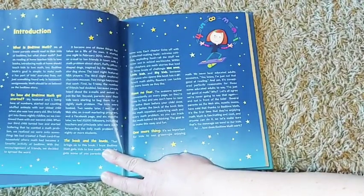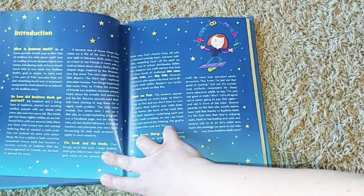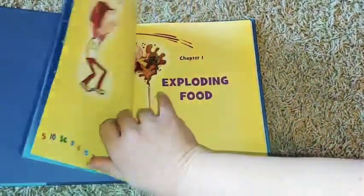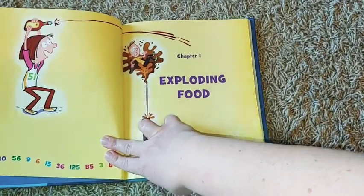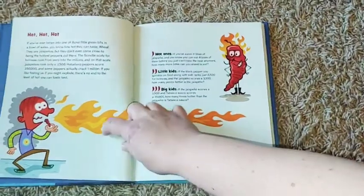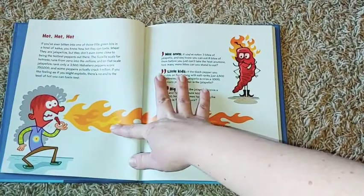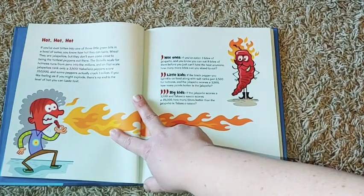Here's the introduction — it goes a little bit over what Bedtime Math is and what they're going to go through. They go through different chapters and there's a little bit of reading in here. The nice thing is that they have three different levels: wee ones, little kids, and big kids.